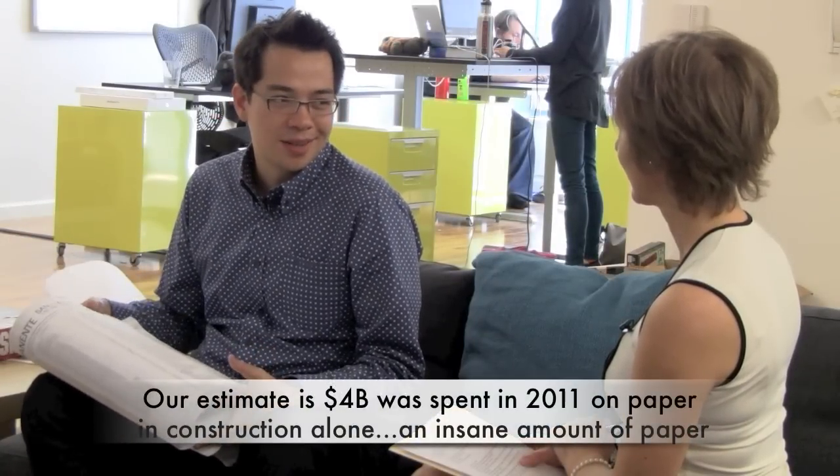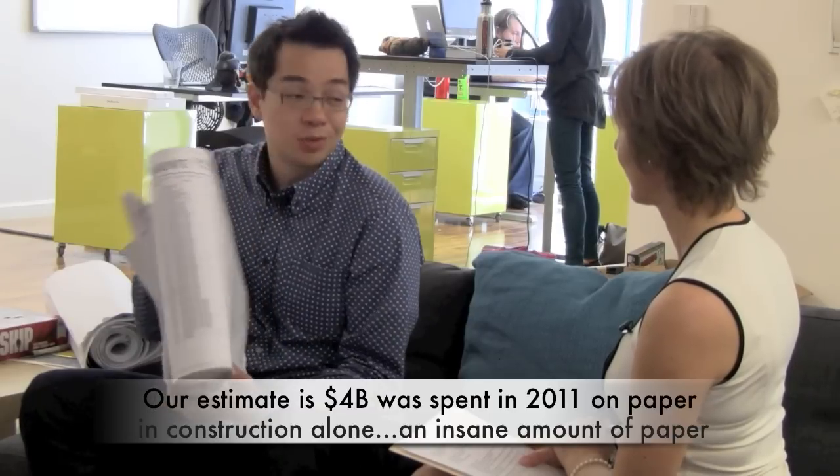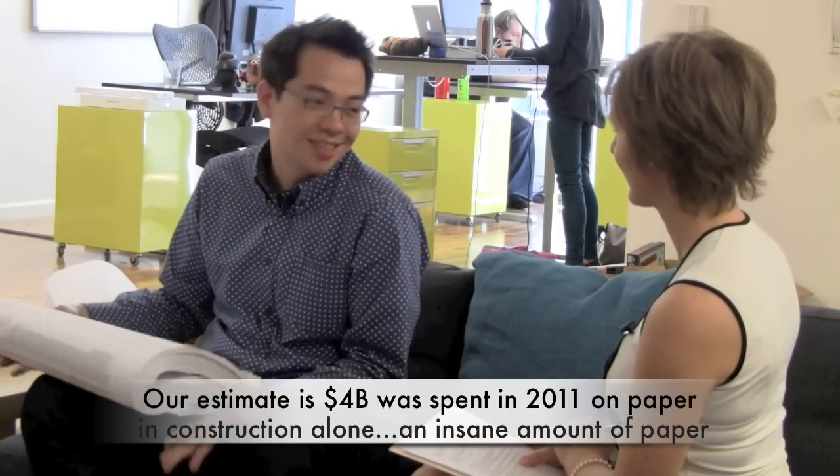I was a construction engineer working on projects like hospitals that just had an ungodly amount of paper. This is actually one-tenth of the total amount of paper used to build a hospital for one set of information, and there were over a hundred people that had all ten volumes. On hospitals they can easily have budgets of up to a million dollars just for printing. Our estimate is like four billion dollars a year was spent in 2011 just on paper in construction alone, which is ridiculous — it's an insane amount of paper and it's the same amount of trees.